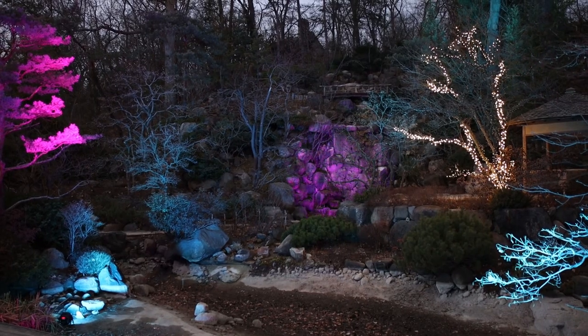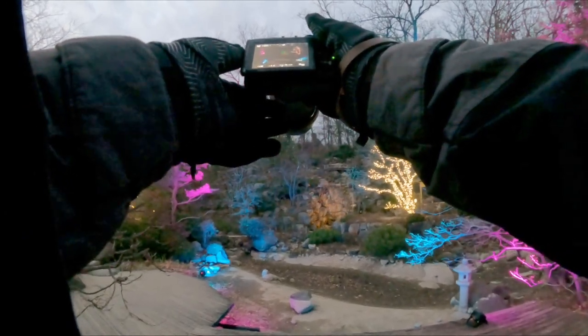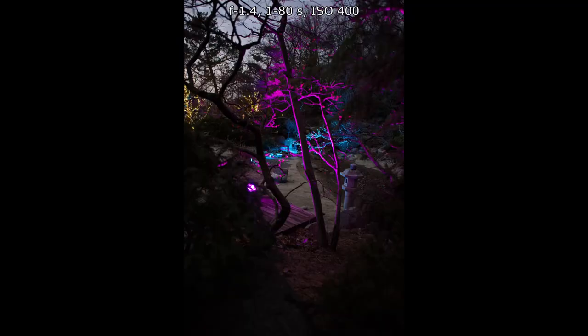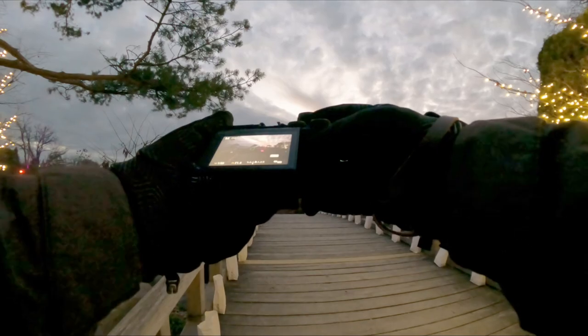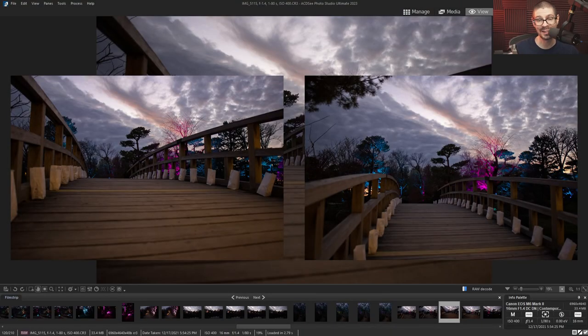The lighting display completely changes the dynamic of photography at the garden. They created focal points with the lights and you notice different things as you walk around. Even with something moderately wide like the 60mm on APS-C, if you get really low or really high and include foreground objects, all those things can definitely increase the interest of the photo.